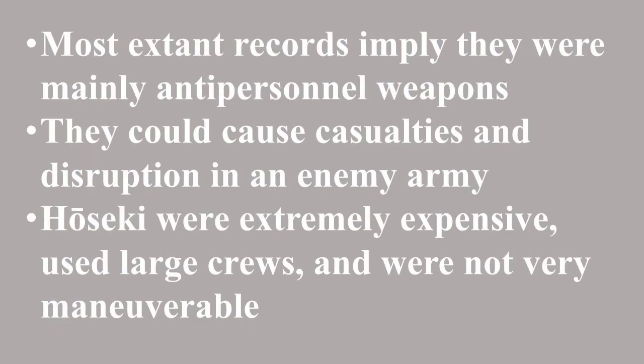The majority of the scant records of their use implies that they were typically used as anti-personnel weapons. Launching projectiles in the field could cause casualties, but especially disruption. However, Hoseki were extremely expensive, required large crews depleting manpower, and once in place they were not very maneuverable. These are some of the factors as to why their uses were limited, and why Japan did not seem to really develop or implement much in the way of artillery or siege engines prior to the later 16th century and the proliferation of gunpowder weapons.